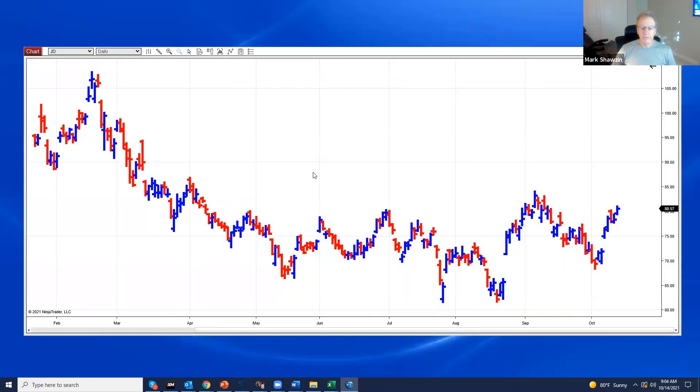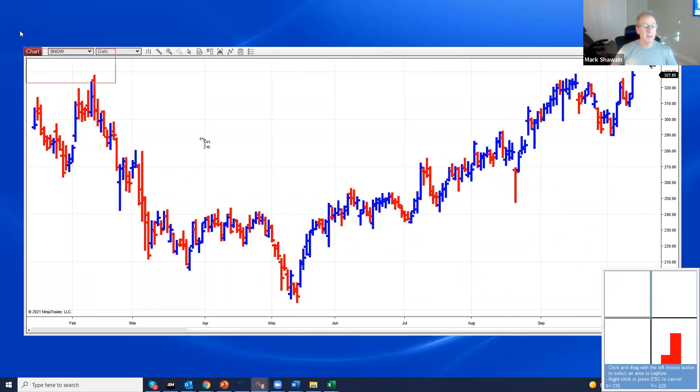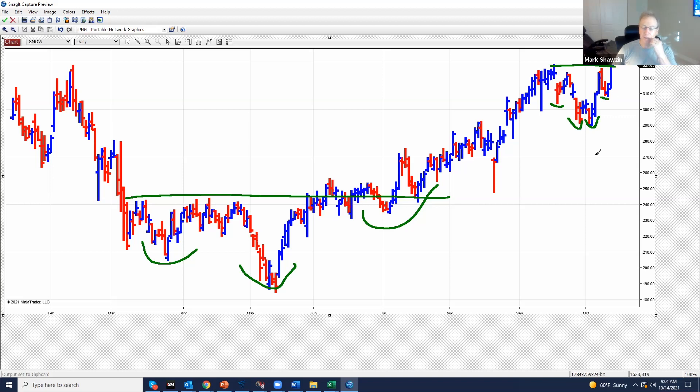This is a very tricky environment. I like SNOW — it closed on the high side of the range. I've been liking this formation for a long time. We kind of have this large inverted head and shoulders, and then here you put on a nice double bottom inverted head and shoulders. Now you closed above this resistance, and unfortunately you're gapping higher today.